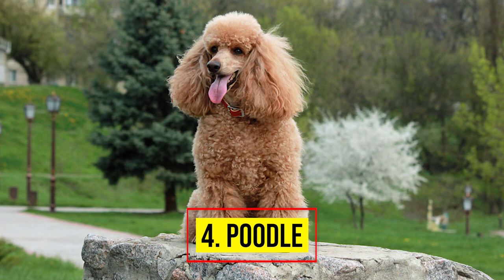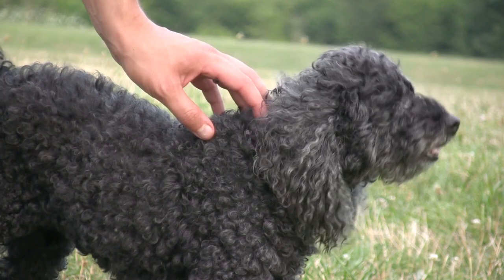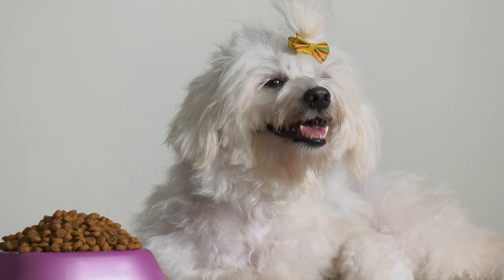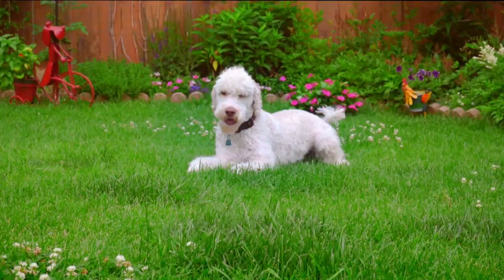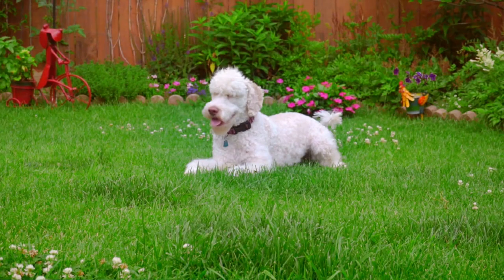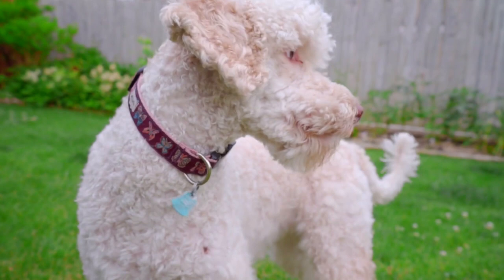Number 4: Poodle. According to the AKC, the Poodle is one of the most popular dog breeds to own. This could be partially attributed to the fact that they come in three distinctively different sizes, so there's a Poodle for everyone. It also doesn't hurt that they are hypoallergenic — who doesn't want a cuddly dog who doesn't shed?